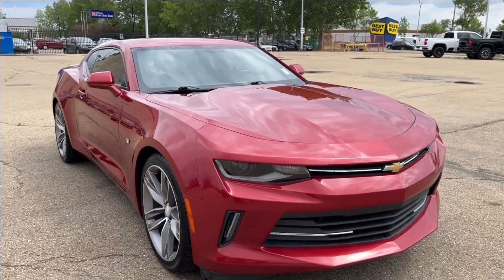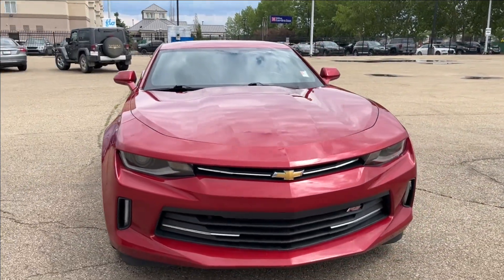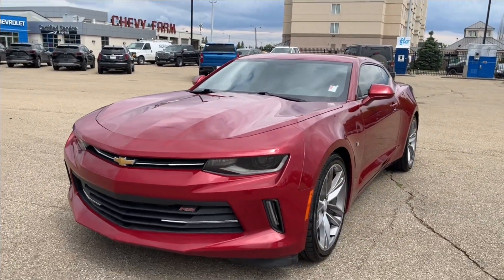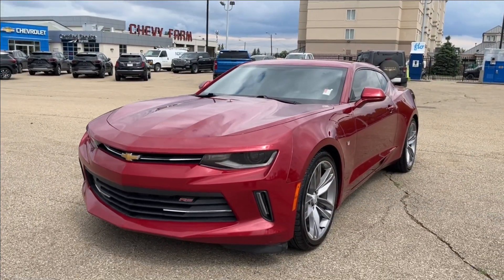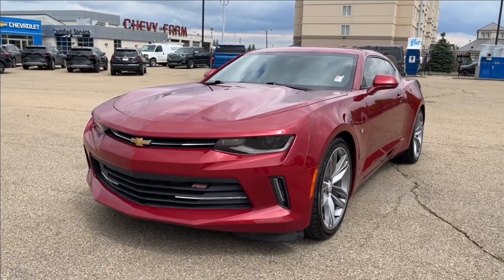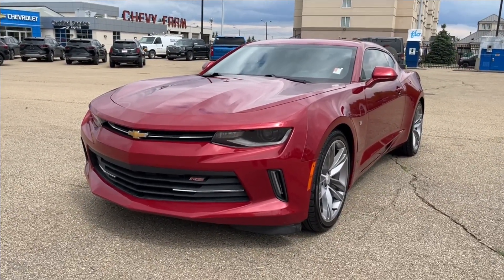Thank you so much for tuning in today here at Wolf Chevrolet. Please check out this 2017 Chevrolet Camaro 1LT — comes equipped with a power sliding sunroof, drive mode selector, Bluetooth connectivity, and so much more. Thanks so much for watching today. We hope you subscribe and we hope to see you at a Chevy dealership very soon.